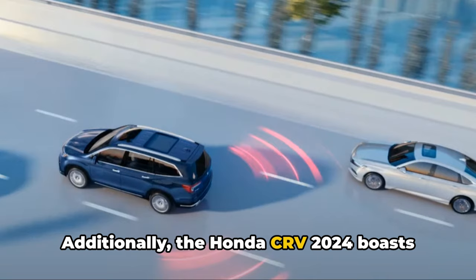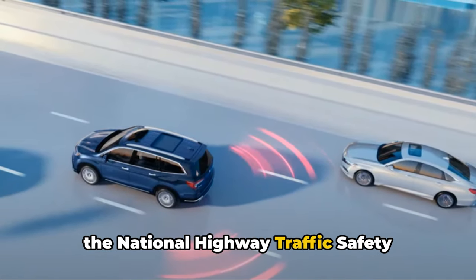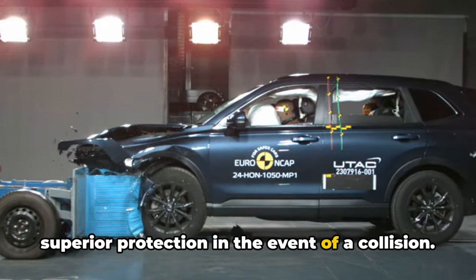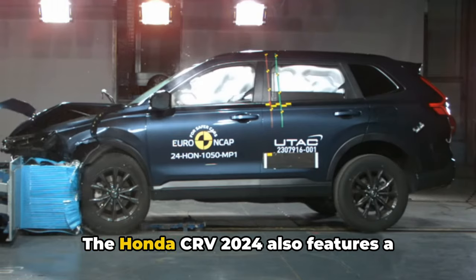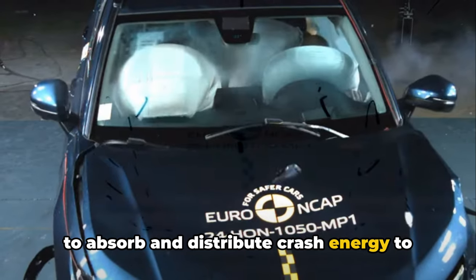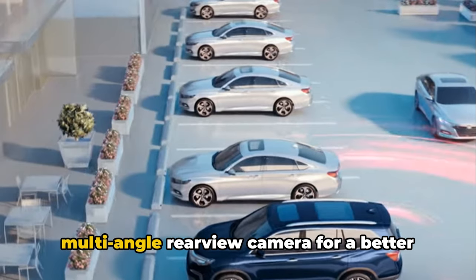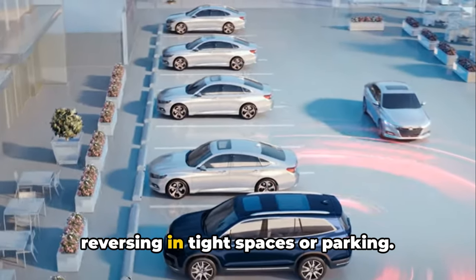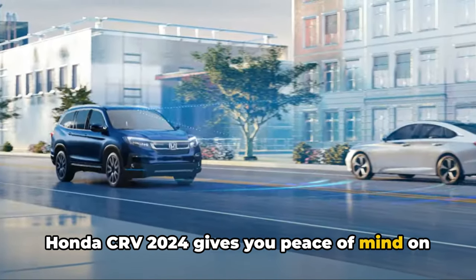Additionally, the Honda CR-V 2024 boasts top-notch crash test ratings. The vehicle has received high scores from the National Highway Traffic Safety Administration and the Insurance Institute for Highway Safety, reflecting its superior protection in the event of a collision. The CR-V 2024 also features a solidly constructed body designed to absorb and distribute crash energy to protect the occupants inside. Finally, it offers a multi-angle rear-view camera for a better view of what's behind you, which is particularly useful when reversing in tight spaces or parking. With its advanced safety features, the Honda CR-V 2024 gives you peace of mind on the road.